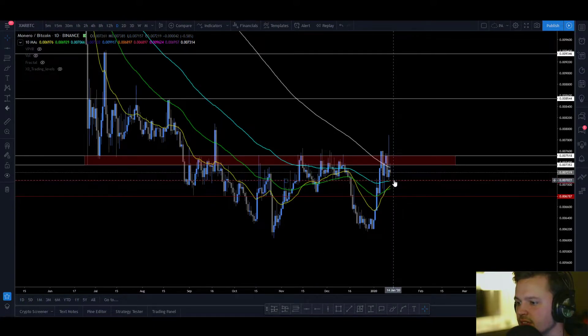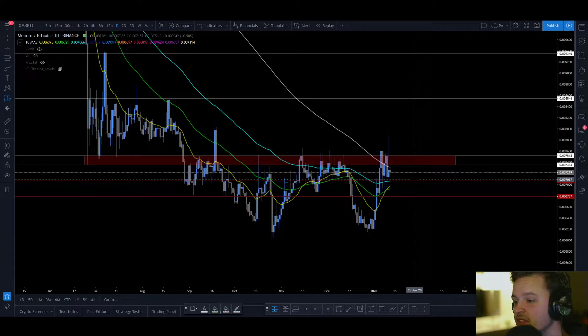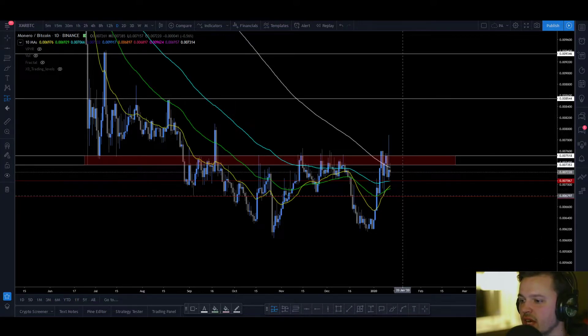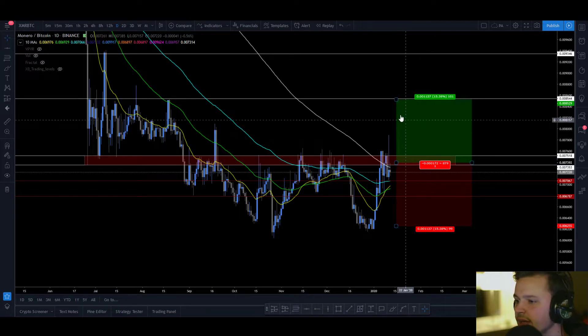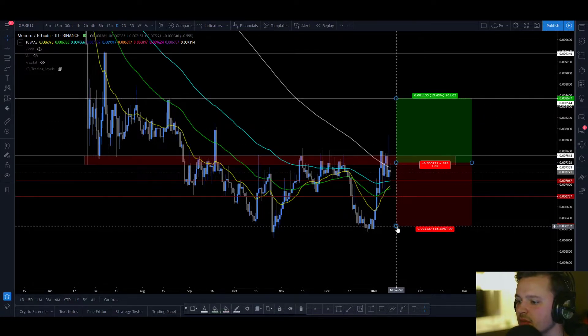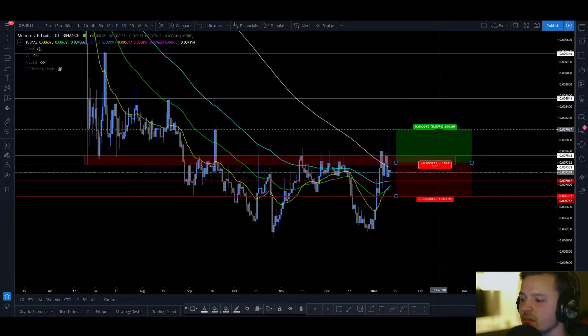If these moving averages could move above this area here, I would put more faith in this level for a stop loss. So you have two potential areas for a stop loss and you can choose one depending on what you can afford to risk on this setup. Entry would be in this area right here. For the first take profit, if you're very safe, you could start taking some profits up here, but that's a sub-1R — that's really, really bad.